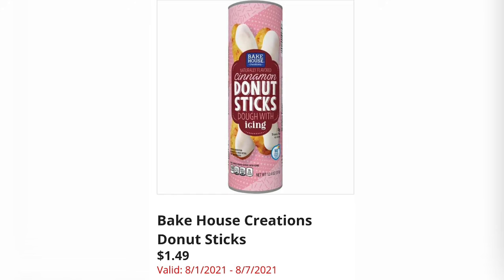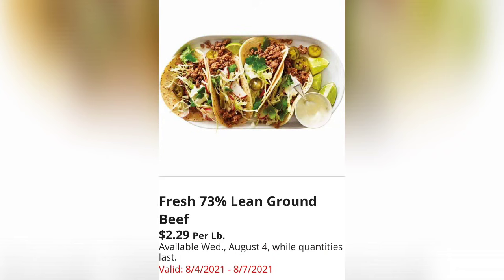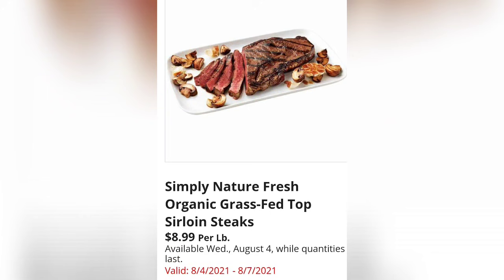Big House Creations Donut Sticks are $1.49 — tell me those don't look yummy! I love a donut stick from Dunkin'. YoCrunch Snickers and Twix Yogurt Multi-Pack is $4.99 — they have this quite often at Aldi, so it must sell really well.